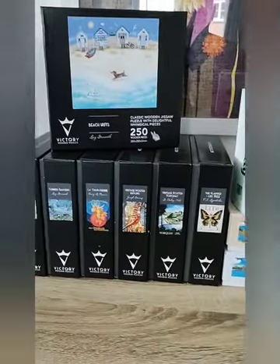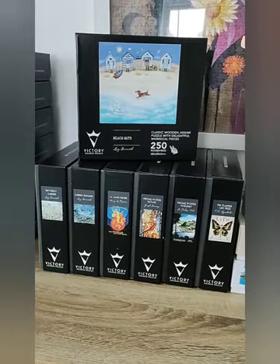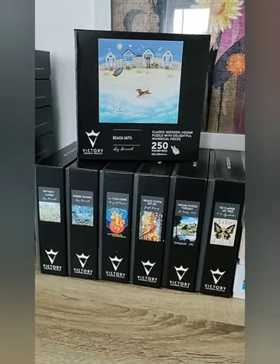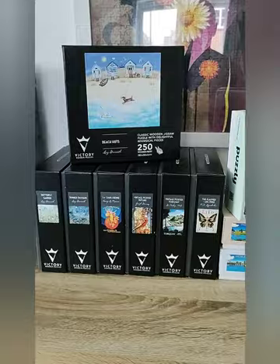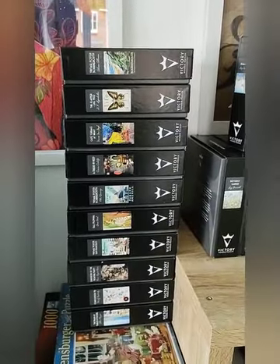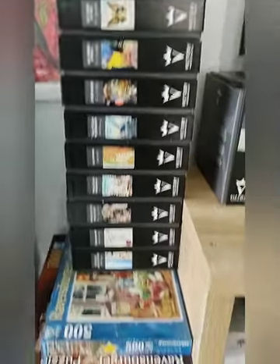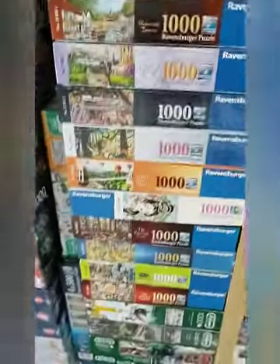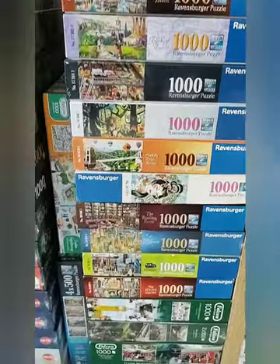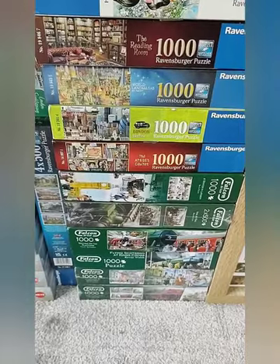Here are my Victory wooden puzzles. Beach Huts was definitely a favourite from the new ones — these are the five millimetre plywood, definitely worth checking out. These are the old Victory wooden puzzles in my collection. And as you can see, there are some more Ravensburger puzzles — I do have a lot of them. And then down there we have some Falcon.